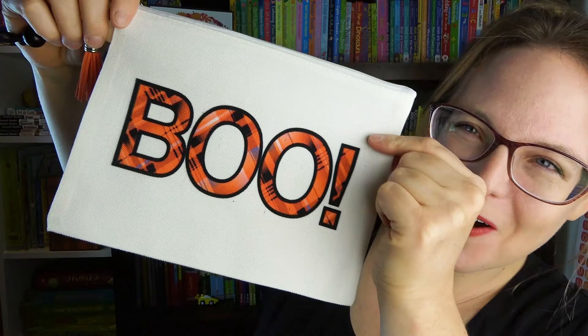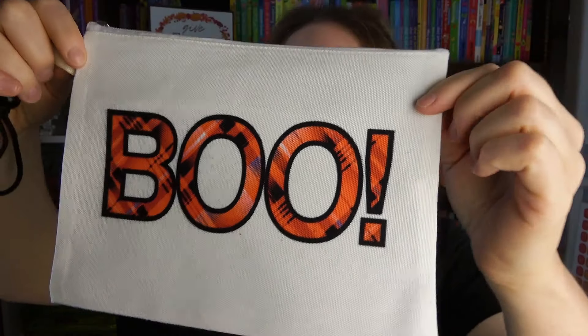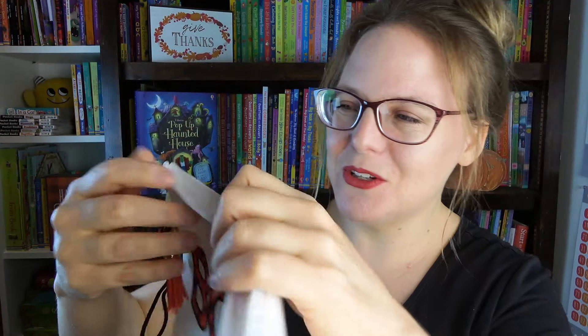Oh, how cute is this? This is a little pouch with these little tassels on it and it says 'boo.' Here's the inside - it's a little carrying case. My girls are going to love this, this is adorable. And next is the sheet that shows what's in the box, but I'm going to hide that because I want to be surprised.